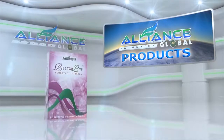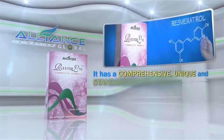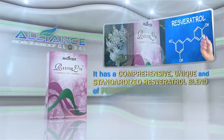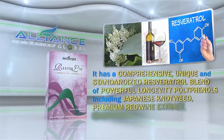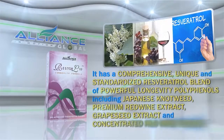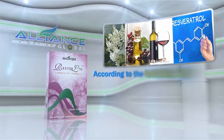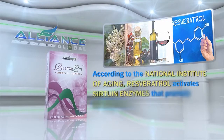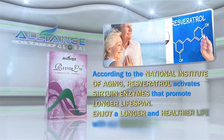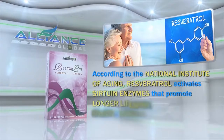Another amazing product is Restore Life Longevity Formula. It has a comprehensive, unique, and standardized resveratrol blend of powerful longevity polyphenols, including Japanese knotweed, premium red wine extract, grapeseed extract, and concentrated red wine powder. According to the National Institute of Aging, resveratrol activates sirtuin enzymes that promote longer lifespan. Enjoy a longer and healthier life with Restore Life!